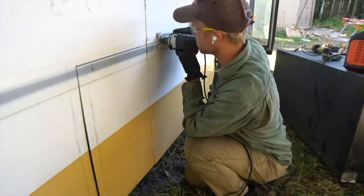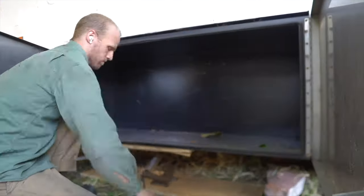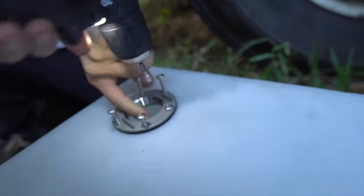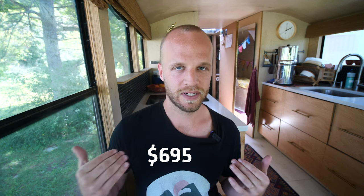This bus didn't come with pass-through storage, so we went to Facebook Marketplace and found used undermount truck toolboxes — 60 inches long by 24 inches tall — spending about $700. We also spent money hanging the gray water tank under the bus. Total underneath the bus: $1,445. For waste plumbing — gray water tank sensor, PVC drains, HepvO valves, and sink traps — we spent $695.